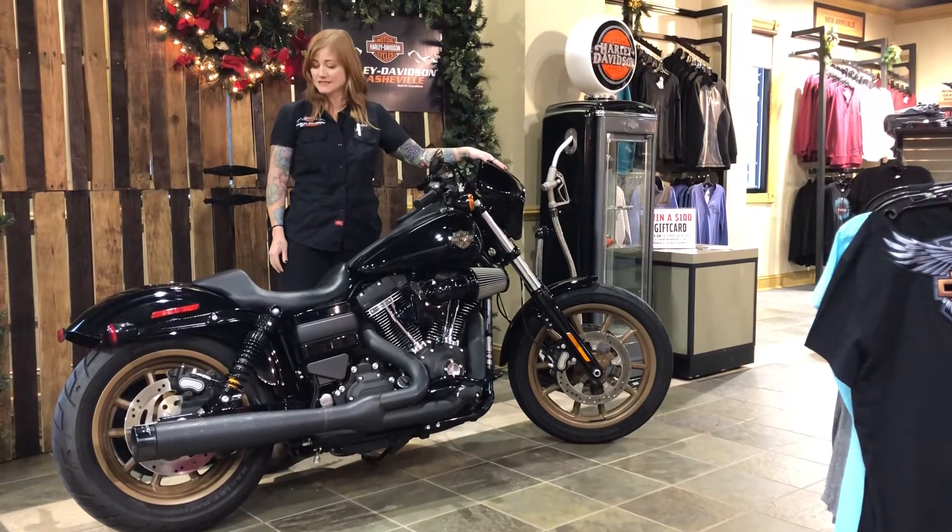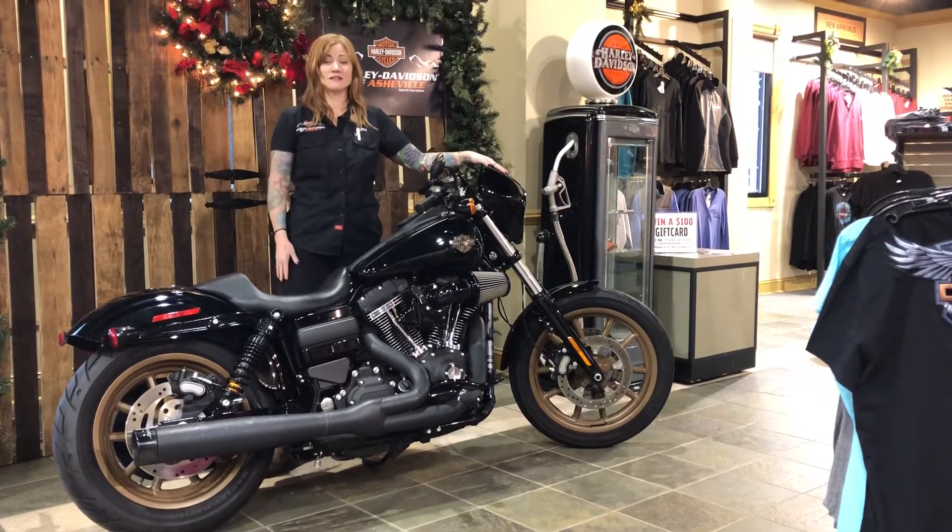Go blast around the mountain roads on this thing, scrape some pegs, and have some fun. Come see me over at Harley-Davidson of Asheville.